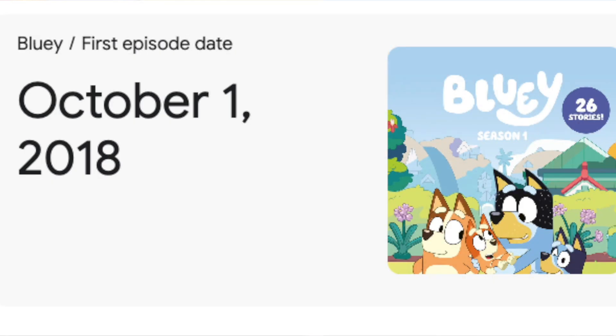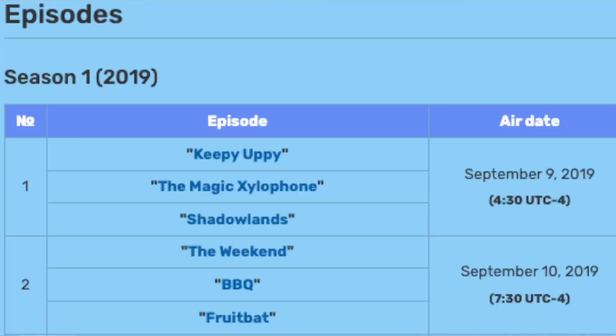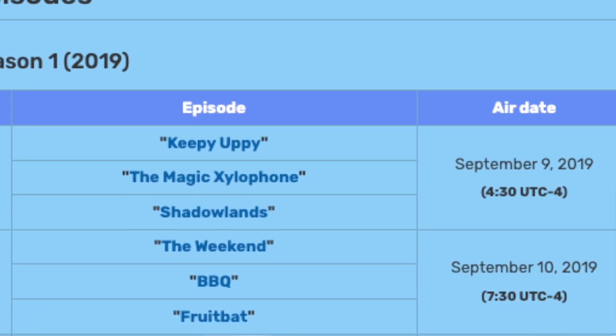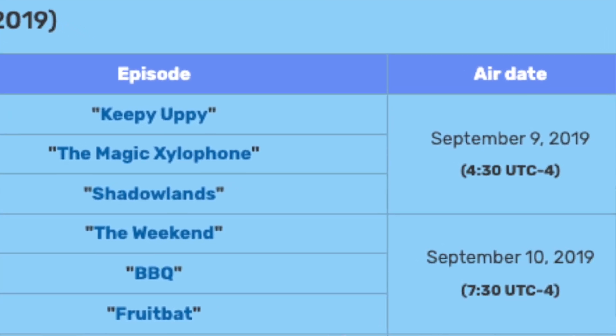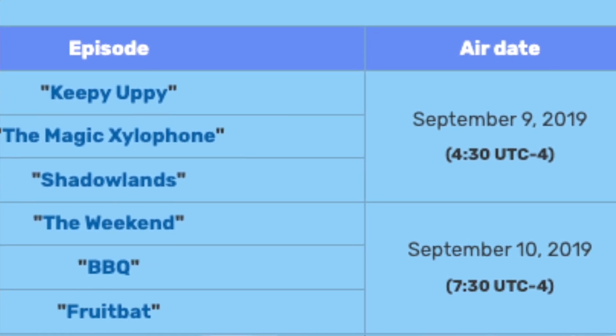This episode aired in October 2018 in Australia, which seems like literally forever ago. But it didn't actually hit the US, the UK or other overseas audiences until a year later, around October or September 2019. Something interesting to note is that this wasn't the first episode to hit overseas — it was actually the second.